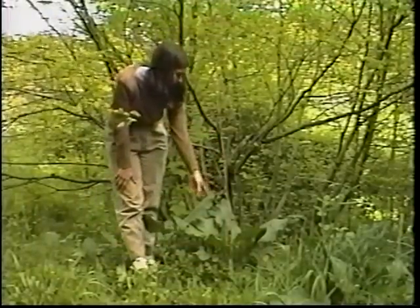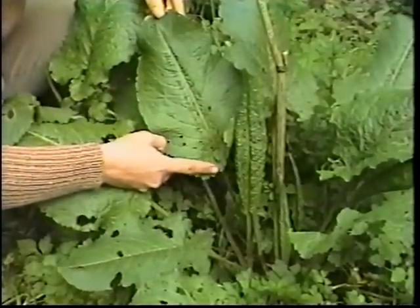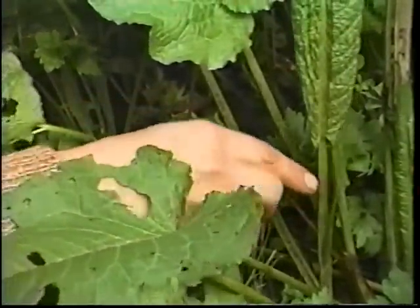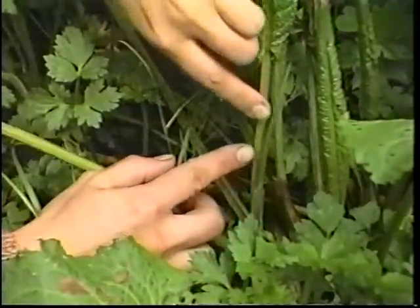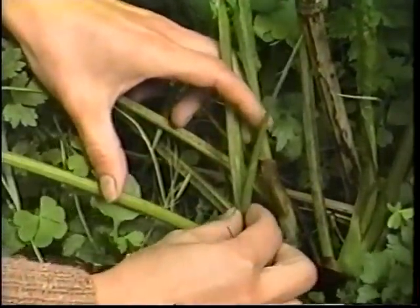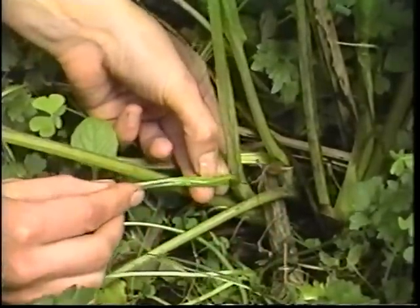This plant before us is Rumex obtusifolius, or yellow dock, in the buckwheat or Polygonaceae family. This common wild perennial can also be found in your garden, although it's usually an uninvited guest who traveled in on the wind. Both the root and the leaves are used medicinally. The part of the leaves used most often are the tender young shoots. Due to their mucilaginous character, they make a good demulcent to use externally for skin irritation such as insect stings or bites, diaper rash, cuts, abrasions, etc. Internally, the young leaves are used for coughs as a soothing demulcent, especially dry, irritative coughs.